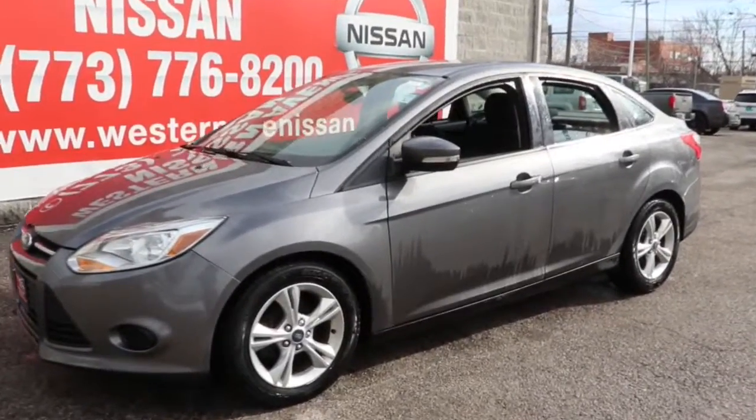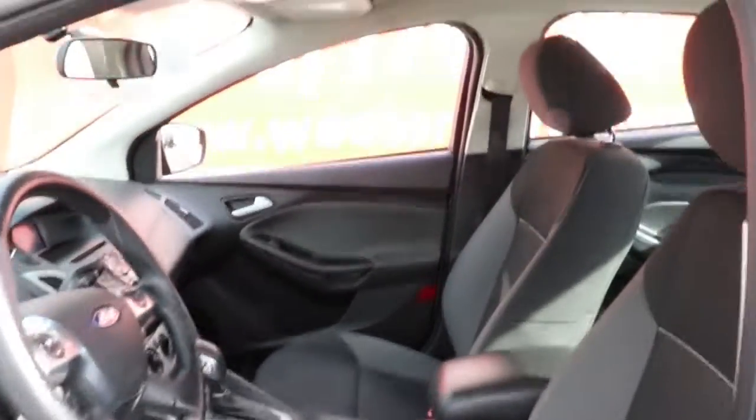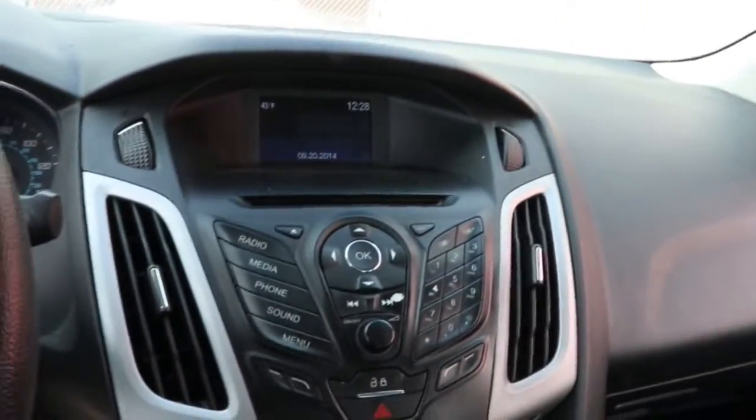Your next car could be the 2014 Ford Focus. With less than 200,000 miles on the odometer, this vehicle stands out from the rest. Here's a sporty Ford Focus, the compact that's practical and fun to drive.